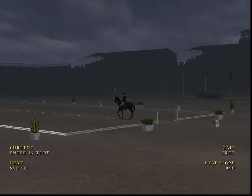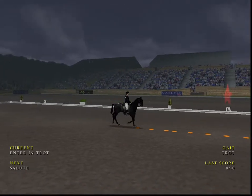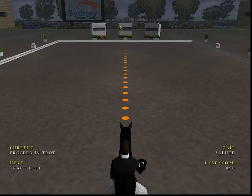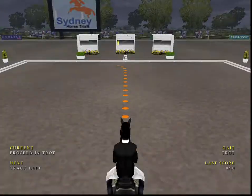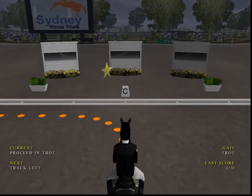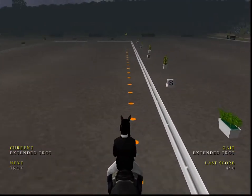He enters the arena now, ready to salute the judges. Nice salute there. Getting ready to stretch now into an extended trot.